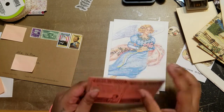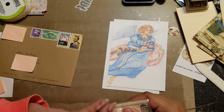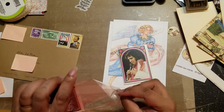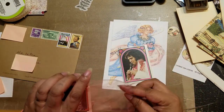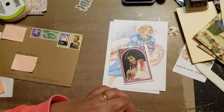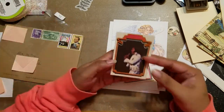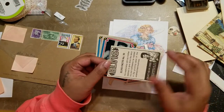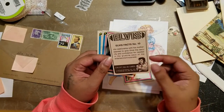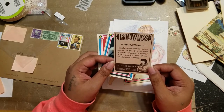I want to take them out of the package just to look at them, because I love Elvis — I play his songs all the time. When I saw these posted in her Etsy shop I knew I had to have them. On the front you obviously see a picture, and on the back there are facts.